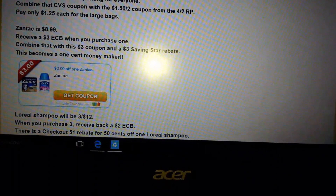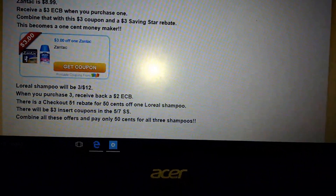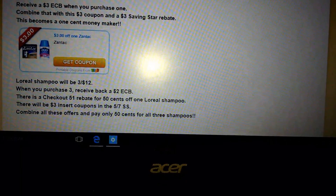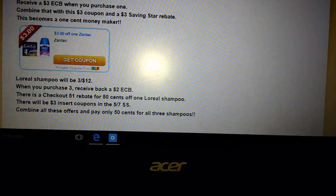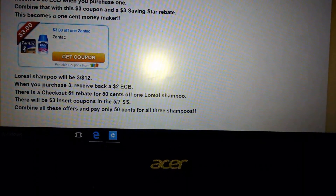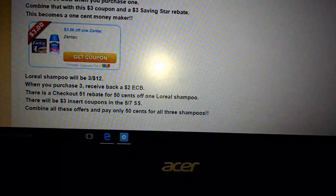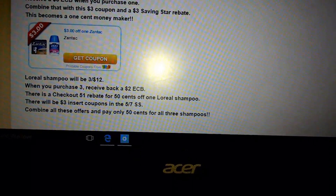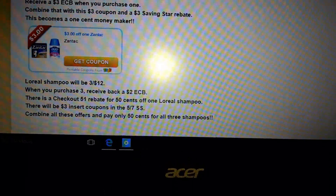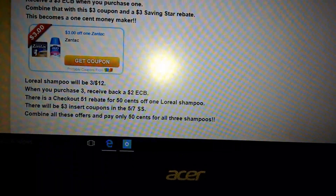There is a Zantac deal — it's an awesome deal. The Zantac is $8.99. There is a $3 off printable, and you will receive a $3 ECB, which is already an awesome deal. But there is also a $3 Saving Star rebate, making this a money maker of one cent. I'm going to have to double check because that may actually be a Checkout 51 rebate. Either way, I will update and make sure we get the right rebate app going.